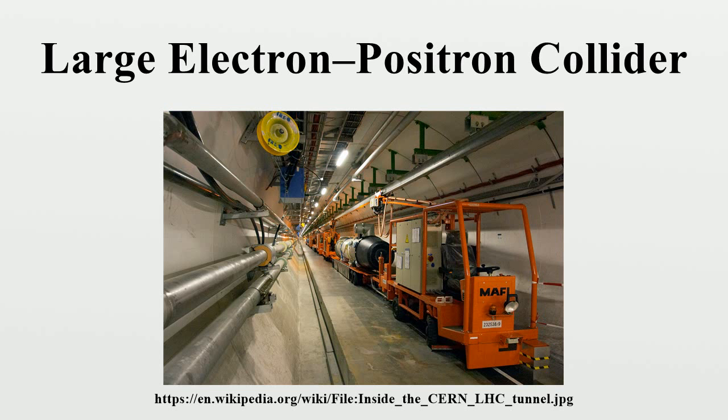LEP was used from 1989 until 2000. Around 2001 it was dismantled to make way for the LHC, which reused the LEP tunnel. To date, LEP is the most powerful accelerator of leptons ever built.